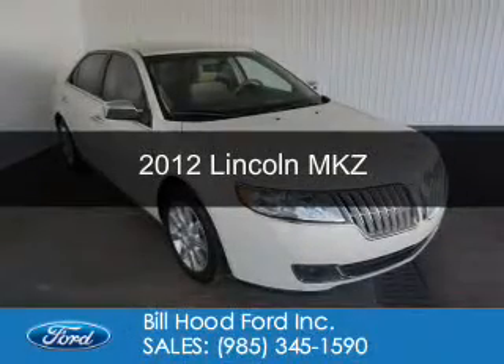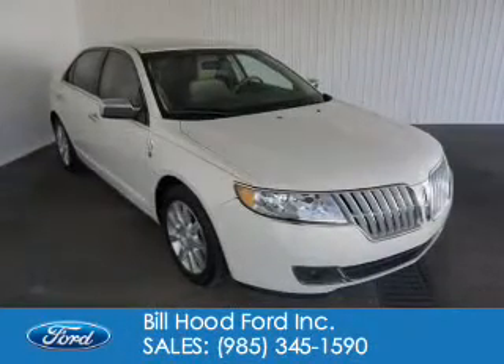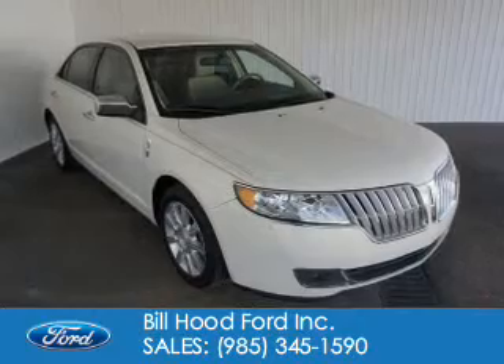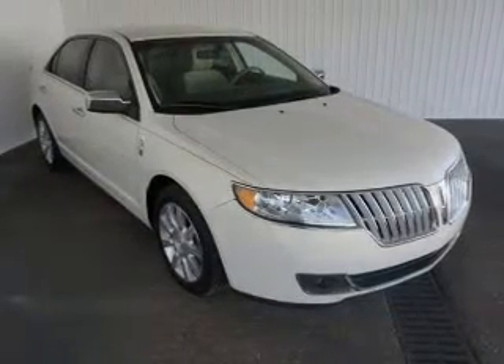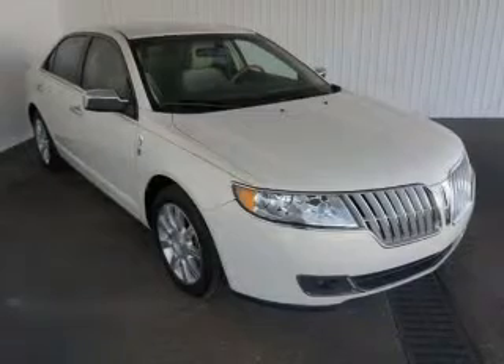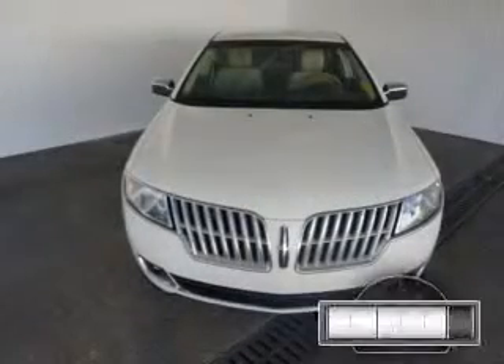This is a certified pre-owned 2012 Lincoln MKZ, powered by front-wheel drive, a 3.5 liter 6-cylinder engine, and a 6-speed automatic transmission.